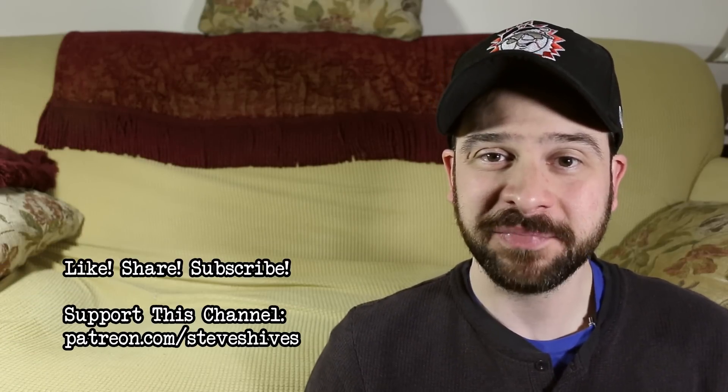Hey folks, hope you enjoyed this one. If you did, please like, share, and subscribe. Please also consider helping me make more videos like this one by supporting this channel through Patreon. You can go to patreon.com/steveshives to become a patron.